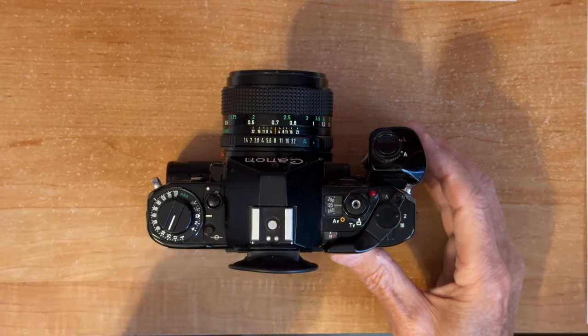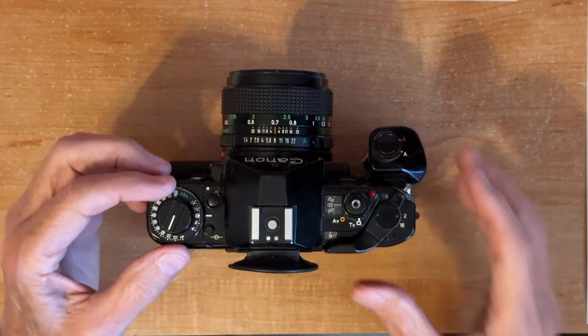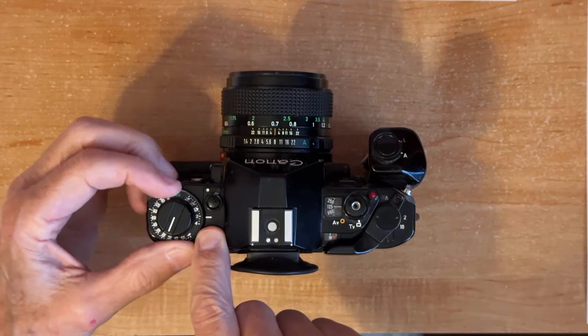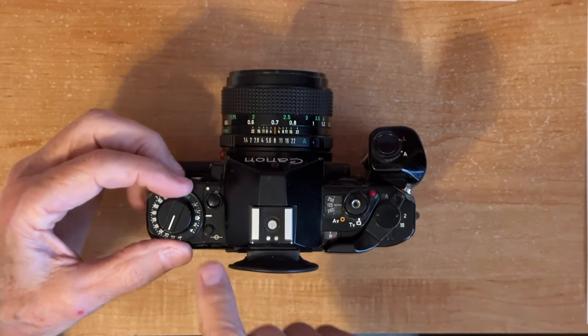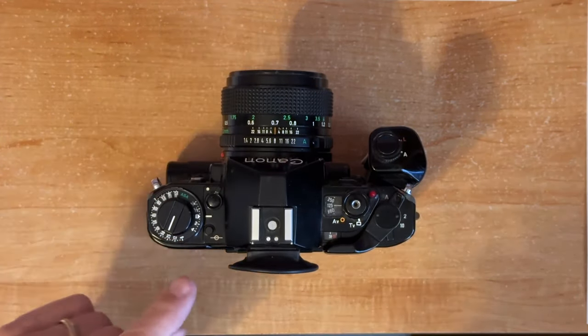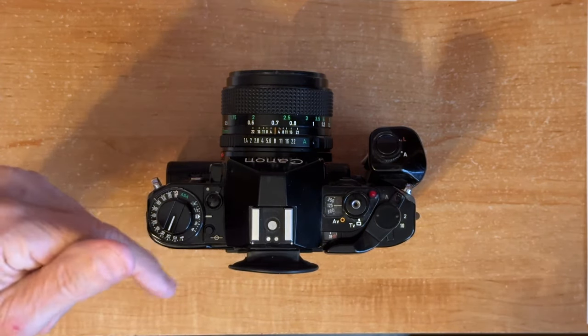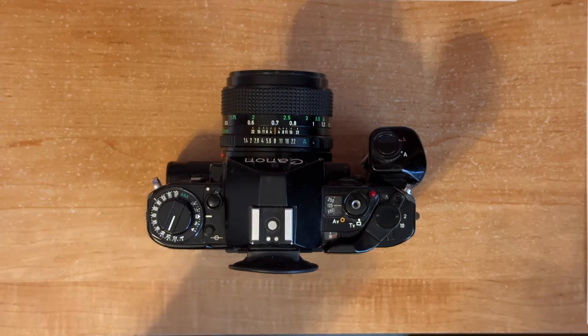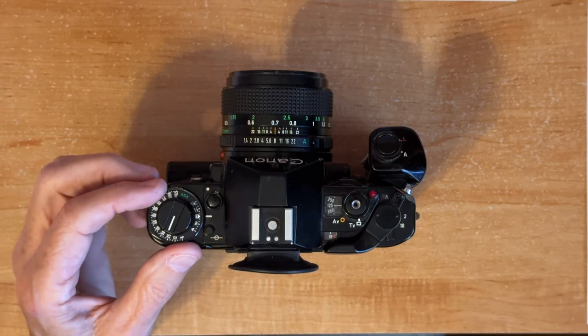On the other side of the dial is the exposure compensation, and that stays locked until you release this button. If you push the button you can change the exposure compensation. Instead of indicating plus one and minus one, it indicates up to plus four, but in the negative direction it goes in halves and fourths, which sort of makes sense photographically speaking.